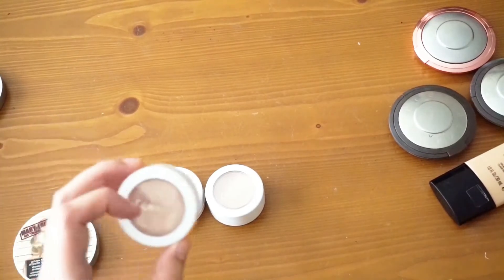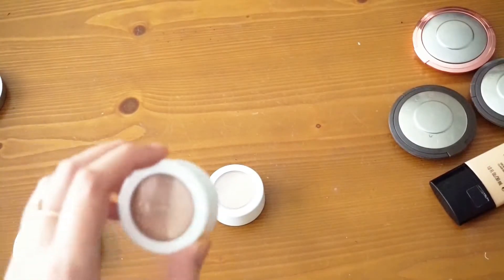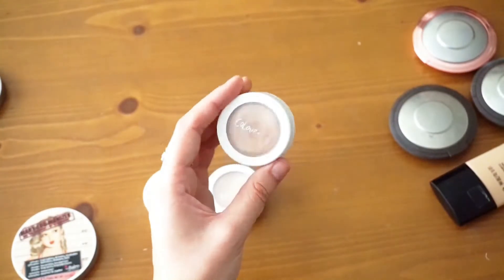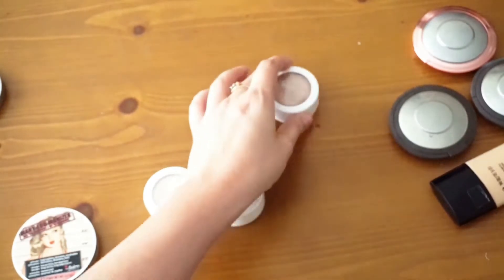I'm going to go ahead and keep Butterfly Beach. I think this is just a really nice pinky summer highlight shade — it's not overly pink like Cindy Luminizer, it's more of a bronze glow type highlighter. So I'm going to go ahead and keep this one.